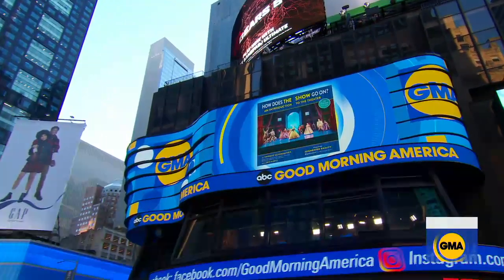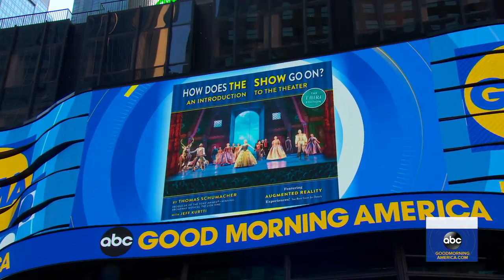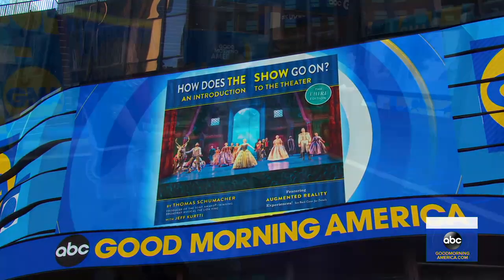Now we have a look at the magic behind Disney musicals. Tony Award-winning producer Thomas Schumacher has written a new book called How Does the Show Go On?, taking us behind the scenes of some of the most beloved productions. Gio sat down with him.